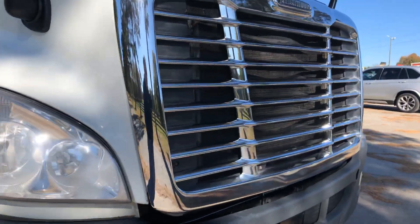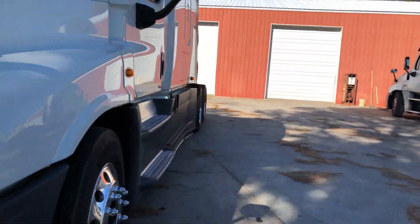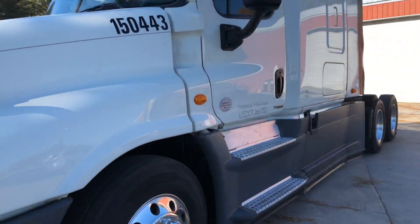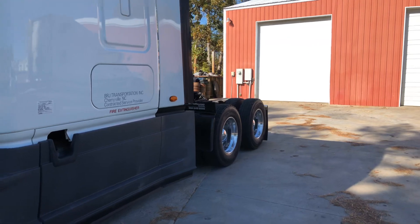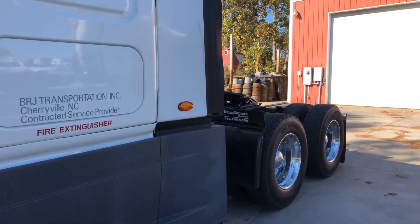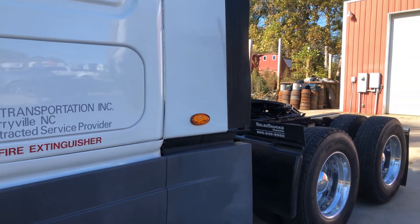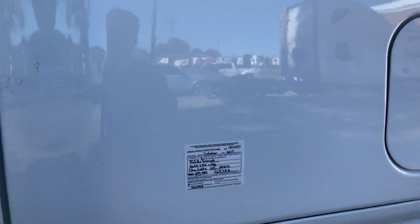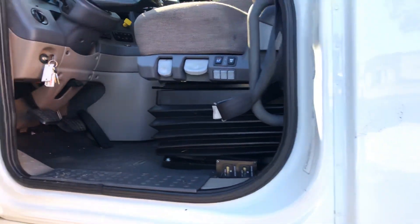We're going to be putting those on the road as soon as possible. We have this one up and lettered and ready to go — they're pretty nice units. We got these, as you can see right there, from Select Trucks down in Charlotte, and they were able to work a pretty good deal for us. I thought I'd show you the inside of them.